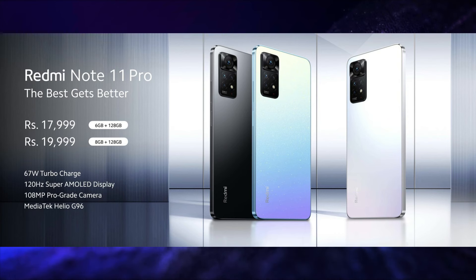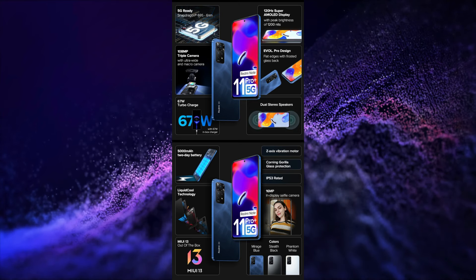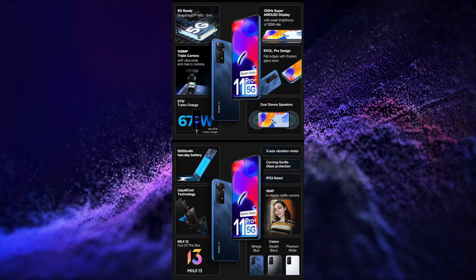This smartphone is launched in two variants. The price of the 6GB 128GB variant is Rs. 17,999 and the price of the 8GB 128GB variant is Rs. 19,999. The second product is the Redmi Note 11 Pro Plus 5G.